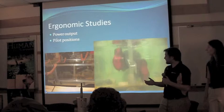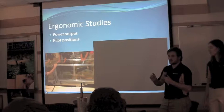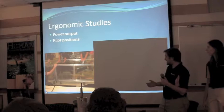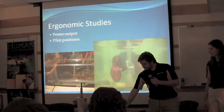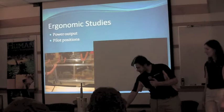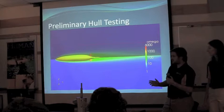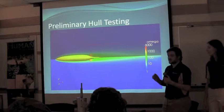We wanted to build a new hull this year, so we started with ergonomic studies. We tested the pilot's power output by hooking them up to a generator and figuring out what crank arm works best. Then we put our pilot in a water tank and had them pedal so we could measure their positions. We got that data to inform our hull design. We then made a rough hull form and ran it through CFD, comparing it to last year's hull form to make the drag coefficient as small as possible.